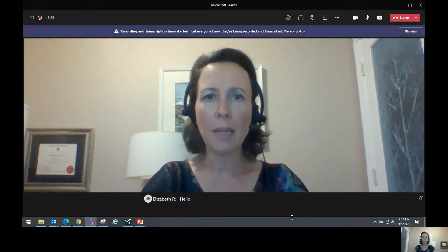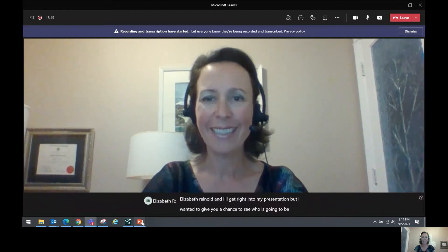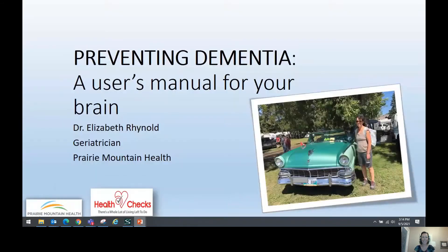Hello, and thank you for joining me. My name is Dr. Elizabeth Reinold. Today I'm going to be talking about preventing dementia, and I'm going to frame it as a user's manual for your brain.